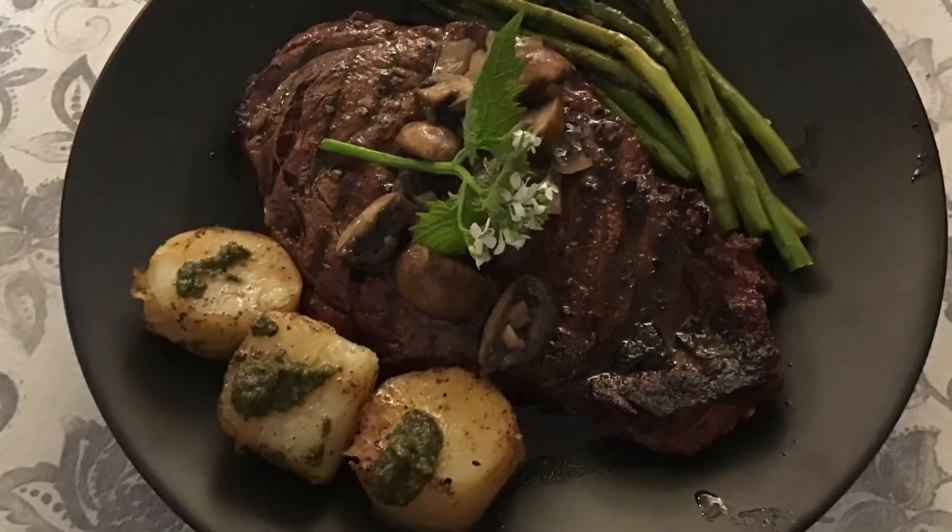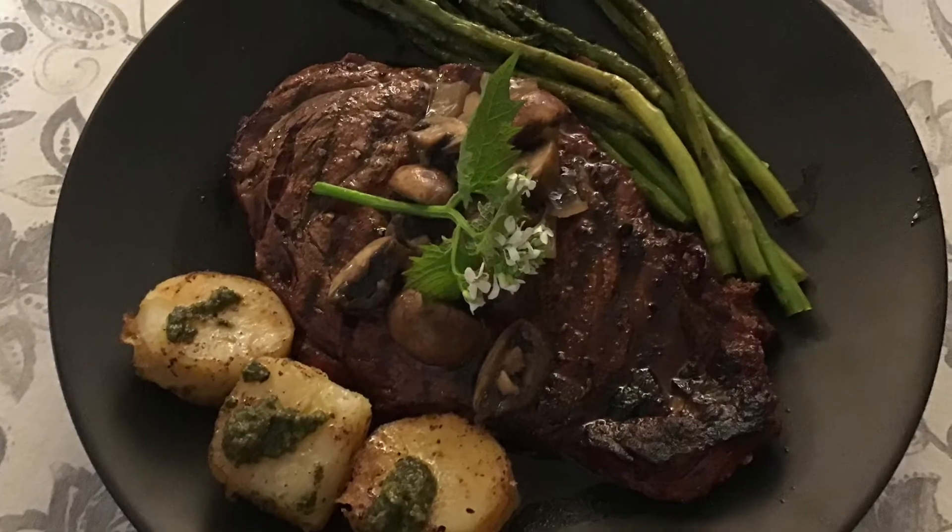Potatoes with garlic mustard pesto, ribeyes, mushrooms and onions, and asparagus. There it is.